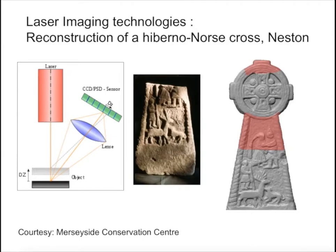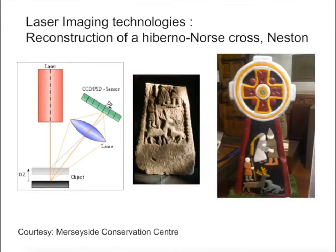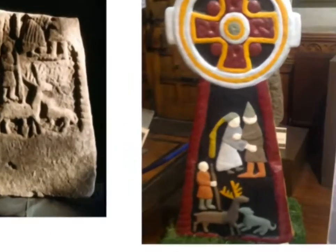Working with local schools - because these crosses would have been painted in the Viking Age, though we're not sure of the exact colours - we restored the lady's hair. The youngsters originally painted the man's hat as red, but someone pointed out it looked a bit like Noddy, so that was changed. It's fantastic, and it's now on display in the church.